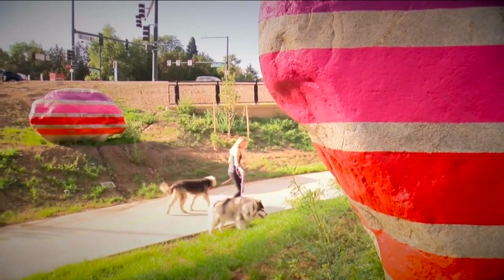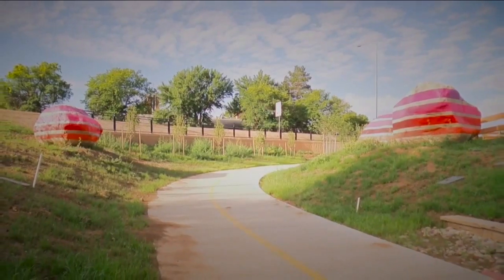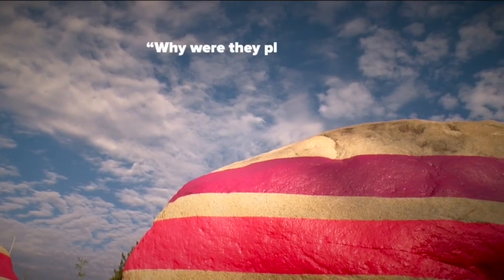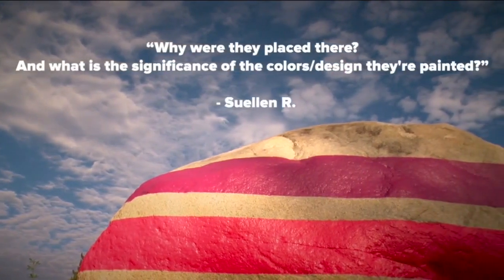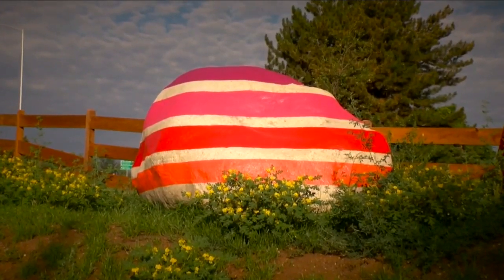Denver 7 viewer Sue Ellenar wants to know what's that — located along the trail's underpasses near Colorado Boulevard and Hampden. Sue Ellenar asked why are they placed there, what is the significance of the colors and design they're painted? This work of art is called 'We Are Future Strata.'